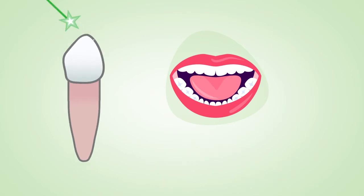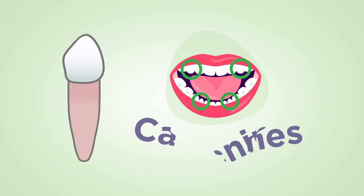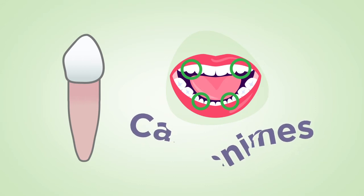Next are the pointy ones called canines. We use these when we need to tear apart tough foods like meat or sometimes bread.